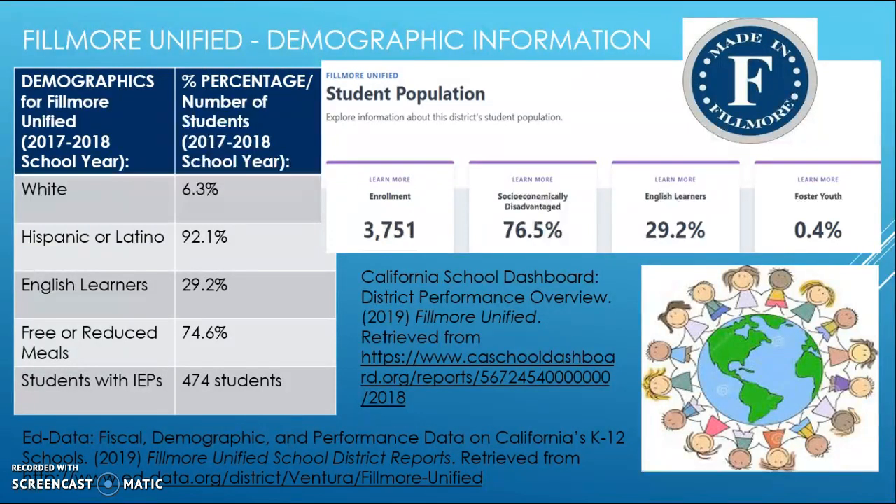Looking at the student population, out of 3,751 enrolled students, 76.5 percent are socioeconomically disadvantaged, indicating a very high rate of lower socioeconomic status within this community. There is also a 29.2 percent English learner population and a foster youth population of 0.4 percent.